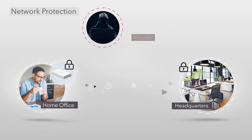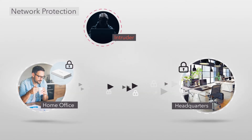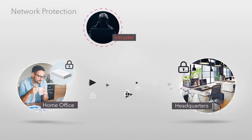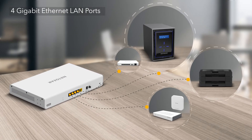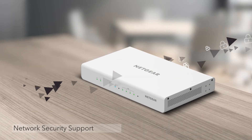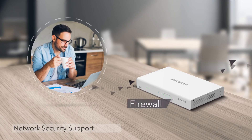Keep your network protected and secure with firewall capabilities that protect your business from any unauthorized access or intrusions. Plus, with LAN ports, more wired devices can have connectivity. Get connectivity and security under one umbrella with support of IPsec, VLAN, VPN, and firewall.